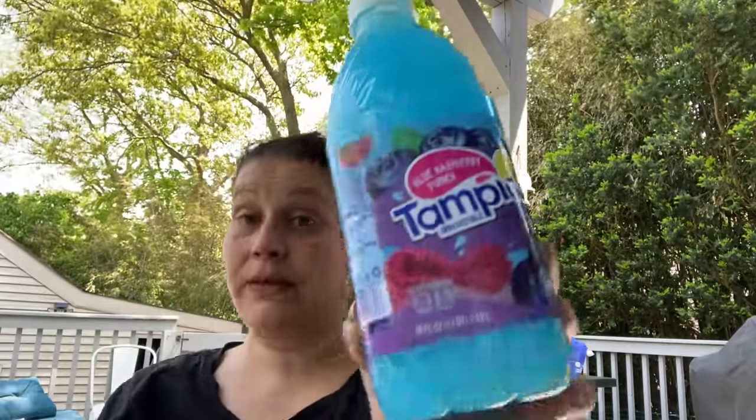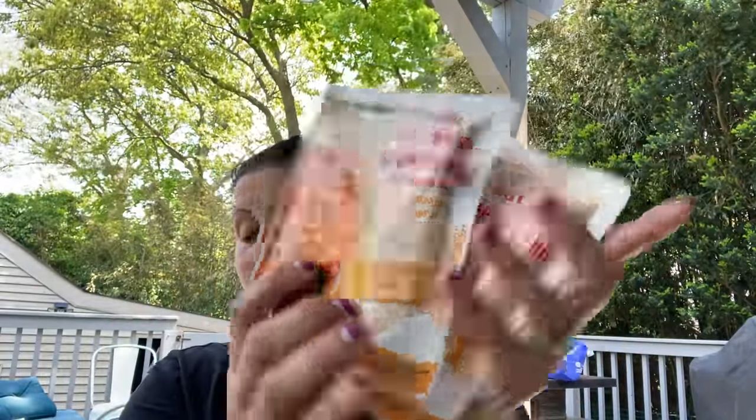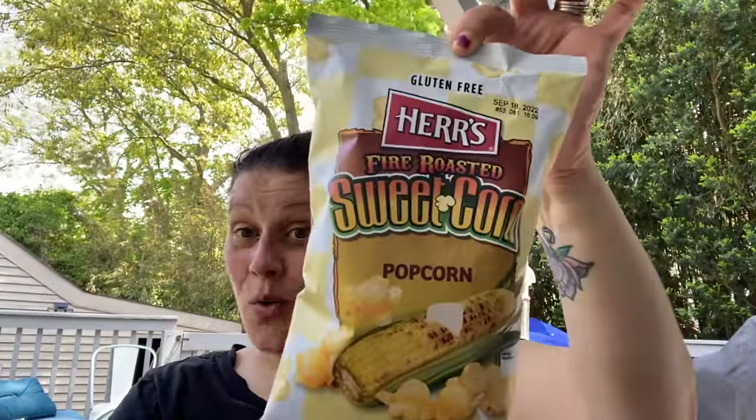I got this for little man — new bottle. I believe it's bigger at 48 ounces; I think there were 32 before. This Tampico Blue Raspberry Punch — 100% daily vitamin C and only six total sugars. Not what you'd expect. I always say that about those drinks. And I got more of this Spanish Rice, the microwaveable 90-second one. Then I got one bag of Hers Fire Roasted Sweet Corn Popcorn to try. Apparently I have popcorn issues. That sounded amazing — we'll see.